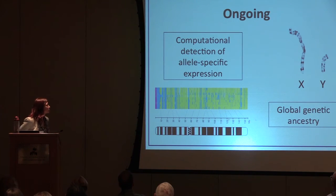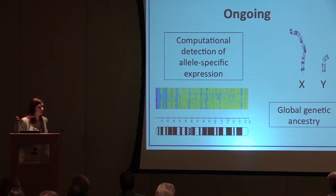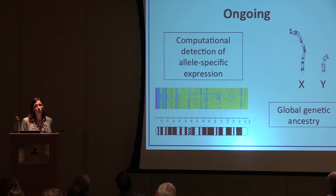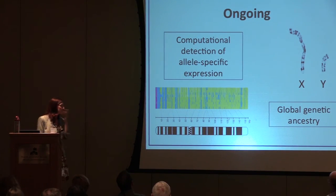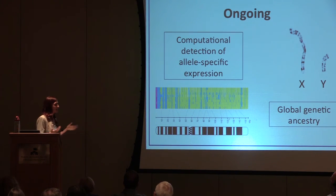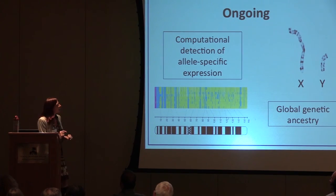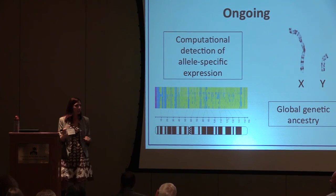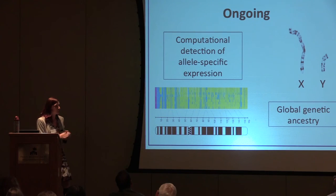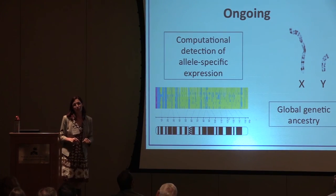My lab is developing methods for computational detection of specific alleles from genomic DNA to identify which genes escape inactivation or don't in larger populations — the original study was done in only nine cell lines, but we'd like to look at hundreds of thousands of individuals. I also use the X and Y chromosomes for studying global genetic ancestry. Looking at neutral Y chromosome variation across populations, we find there was a severe male-specific bottleneck about four to eight thousand years ago, which has important implications for understanding medical genetics.